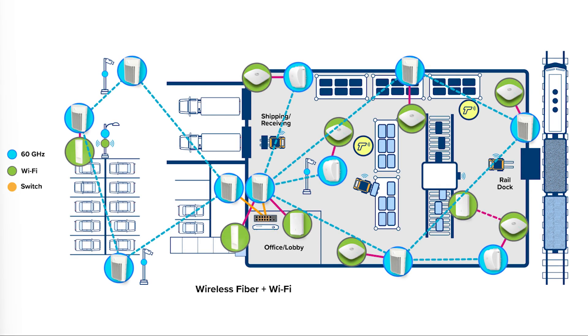Next, let's add the Wi-Fi access points, switches, and network services edge. With wireless fiber extended Wi-Fi, the access network now starts at the Yardgate, Railspur, or port.